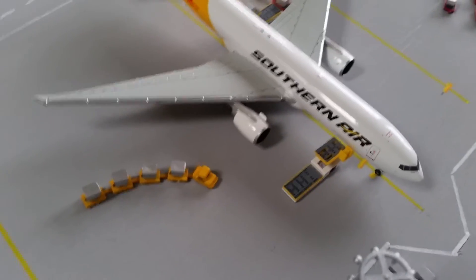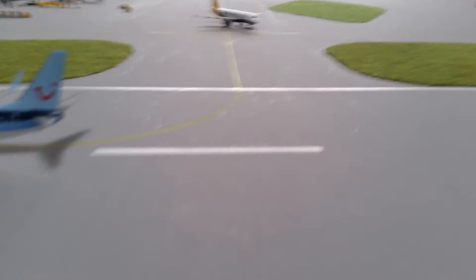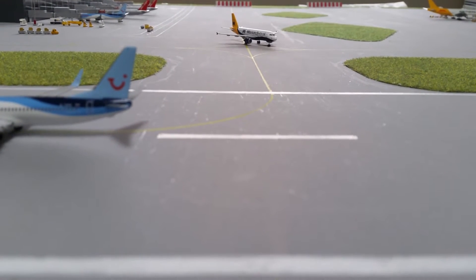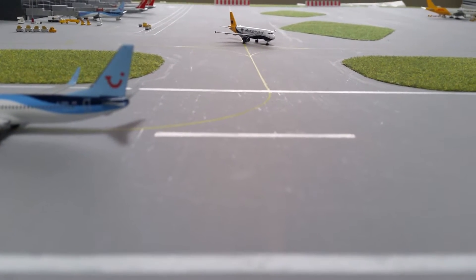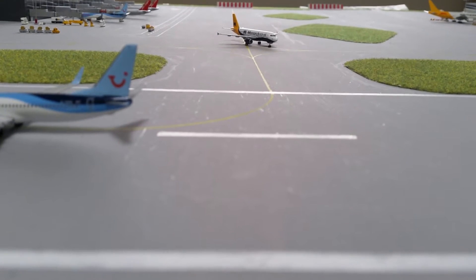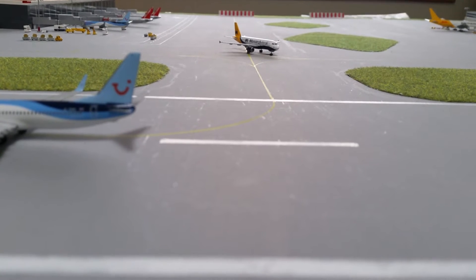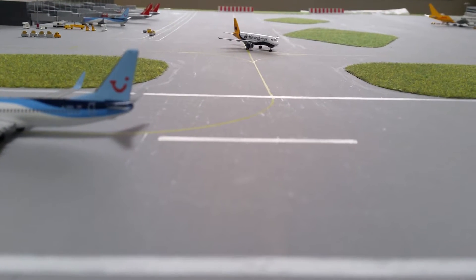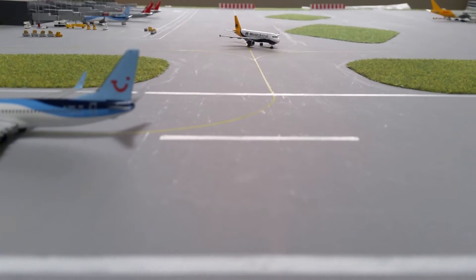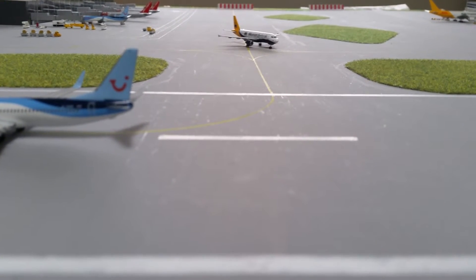So that's the update — a bit quick maybe, but I hope you enjoyed it. I'm sure a lot of people will be asking questions about the Jet2 737-300. If you want to ask, go ahead, but I've already told you — I found it on eBay, it was a one-off, and I just went for it when I saw it.